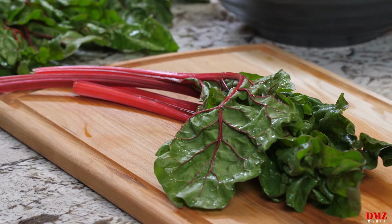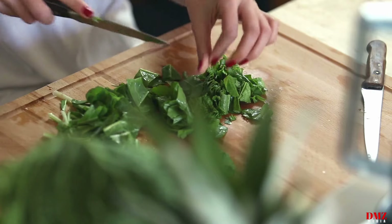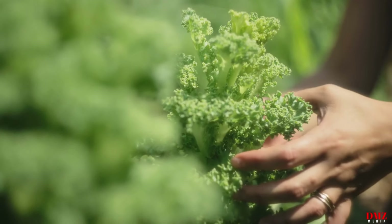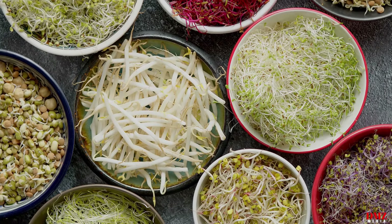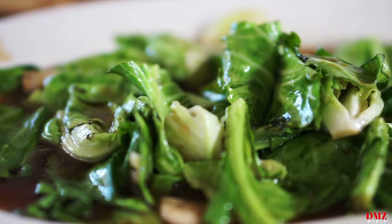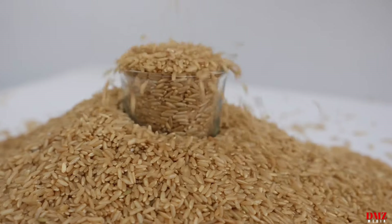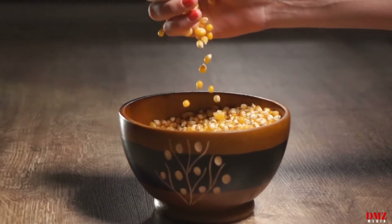Number four: leafy greens. Leafy greens are nutritional powerhouses with a host of cardiovascular advantages, including spinach, kale, Swiss chard, and collard greens. They are abundant in dietary nitrates, vitamins, minerals, and antioxidants that support improved vascular function, lowered blood pressure, and decreased risk of heart disease. Add more leafy greens to smoothies, stir fries, soups, and salads to improve your intake of these heart-healthy foods.